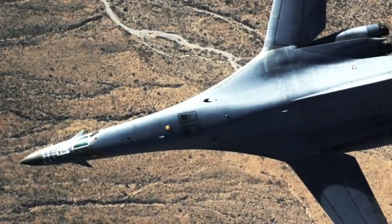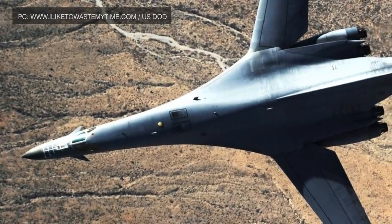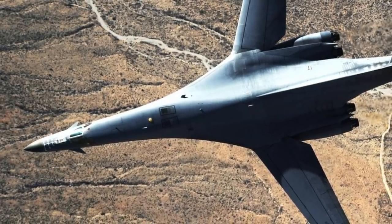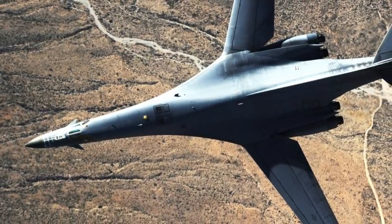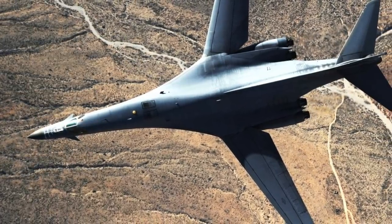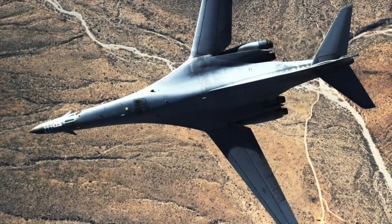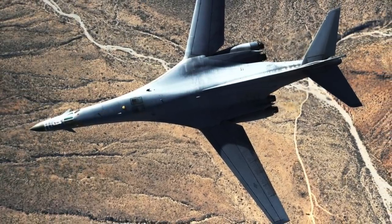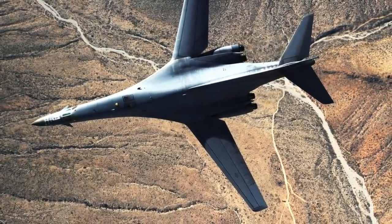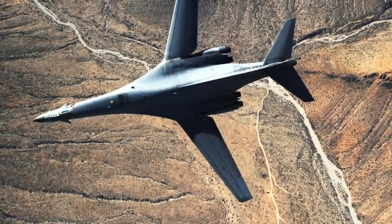Since the B-1B is not very stealthy, unlike the B-2 Spirit, it is vulnerable to the current crop of sophisticated air defense systems. This is where ARRW will be useful, as it can be launched from standoff distances without entering the engagement envelope of enemy air defenses. The U.S. Air Force has around 100 B-1Bs, making it a sizable fleet. If ARRW's integration is successful, it will make this fleet a very potent aerial assault force capable of deep strikes.